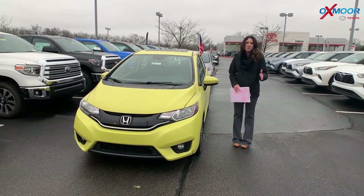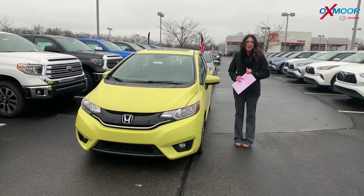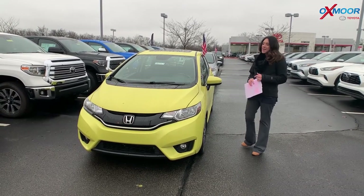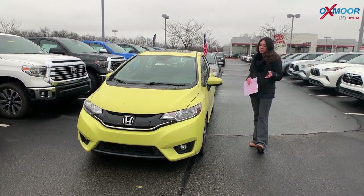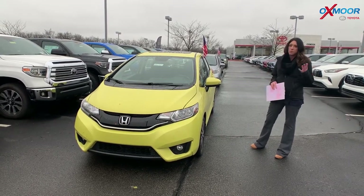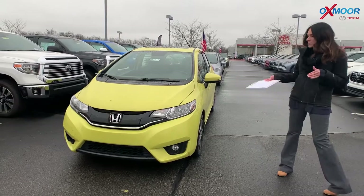Hey everyone, it's Gabrielle with Oxmoor Auto Group. I'm here today at Oxmoor Toyota for our Facebook Used Vehicles of the Week. This week I have picked out three pre-owned Hondas. All three of these have a clean Carfax with one previous owner. So let's go over some details on this first one.